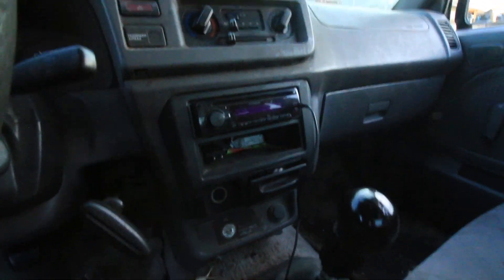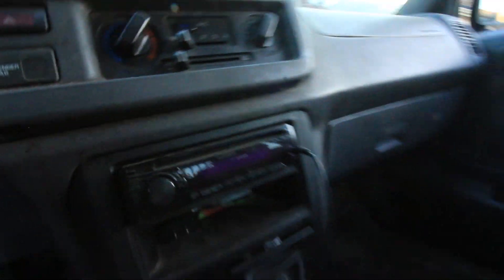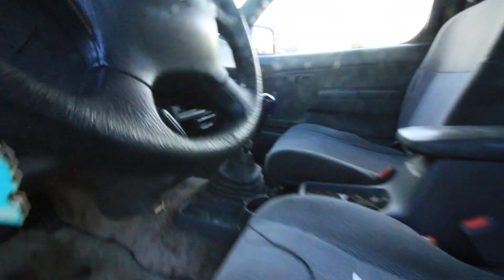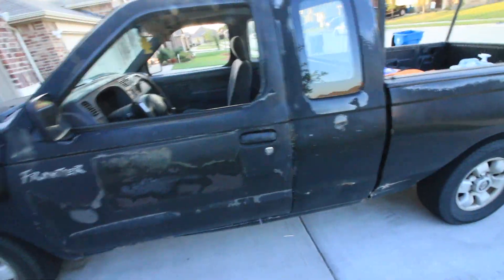This is one of the first radios I ever installed, probably like 15 or 16 years ago. Surprised it's still in here, surprised it didn't catch fire yet. I didn't know what the hell I was doing back then, but I know what I'm doing now.